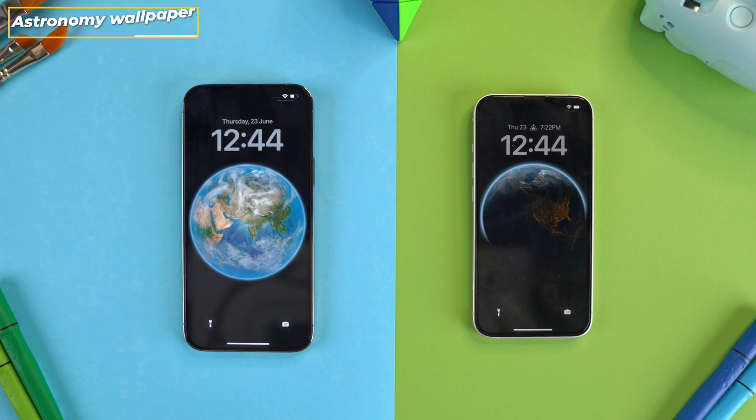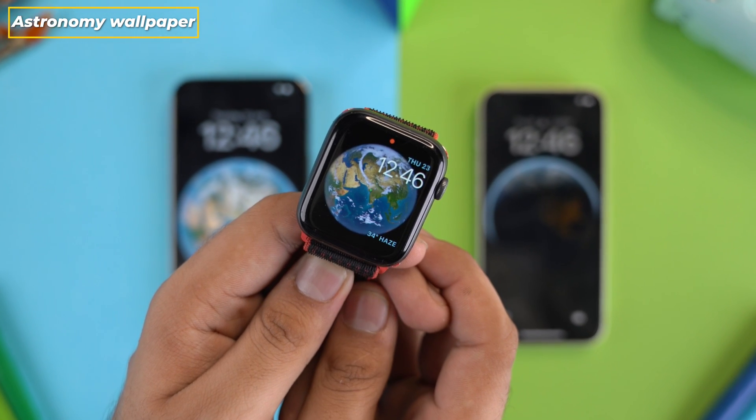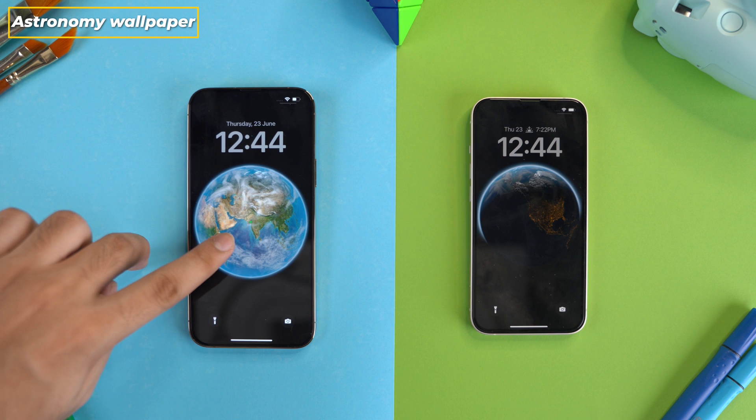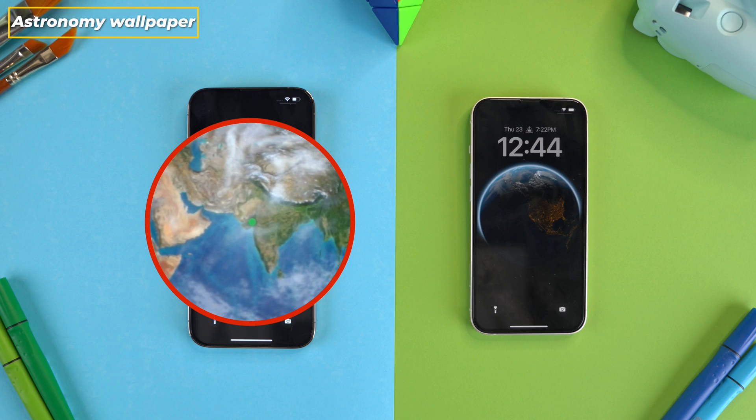Talking about wallpapers, the astronomy wallpaper also gets an update which is borrowed from the Apple Watch. The Earth wallpaper, just like the Earth watch face, shows a bright green indicator of your current geolocation on the globe.